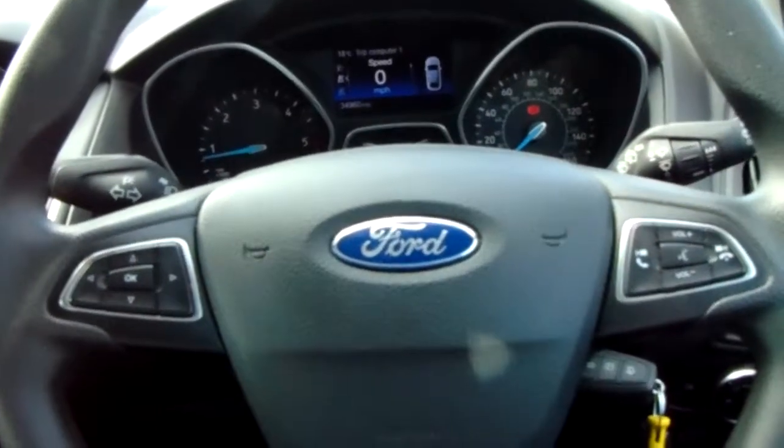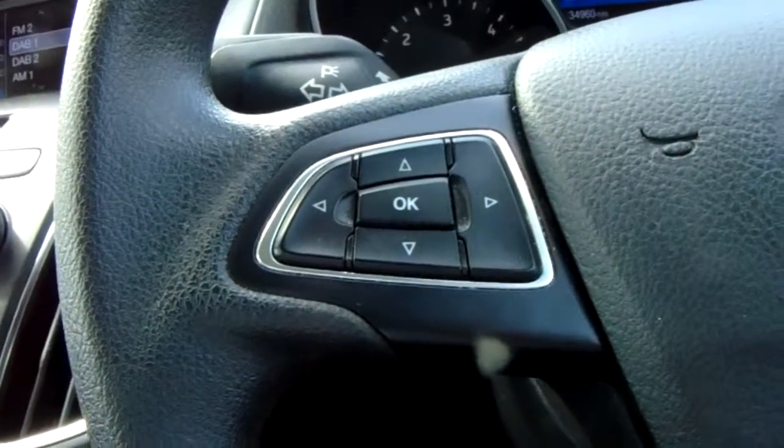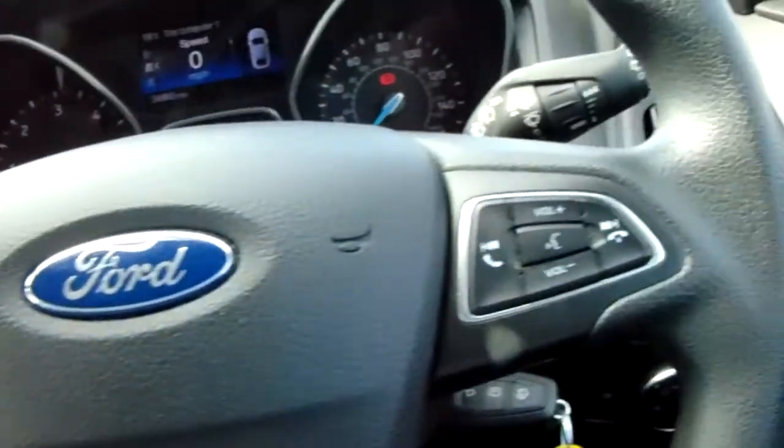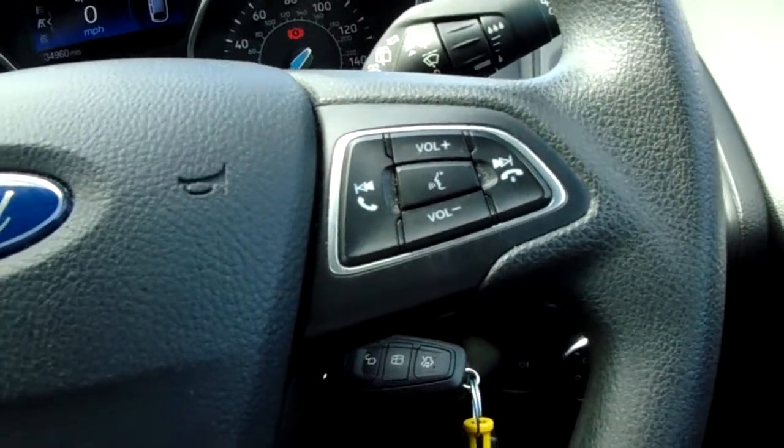Moving on to the steering wheel, on your left hand side you'd have some controls for the dashboard, and on your right hand side some controls for the audio and the hands-free as well.